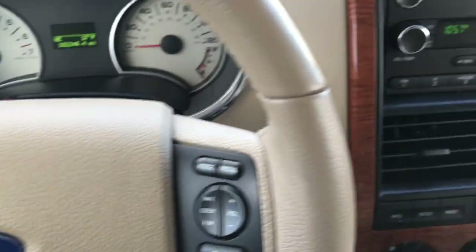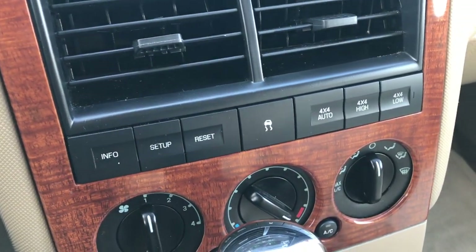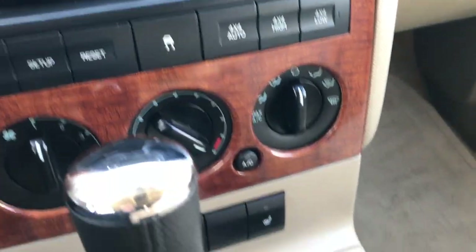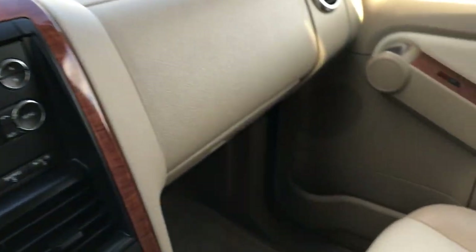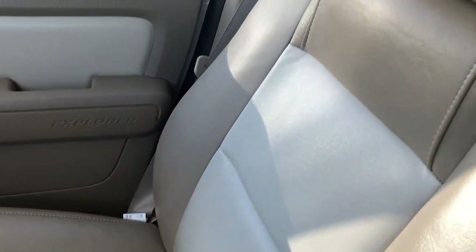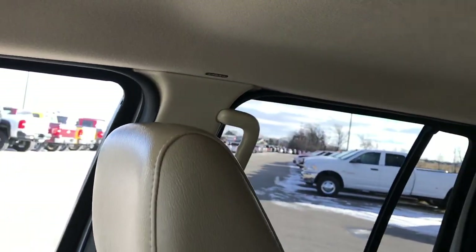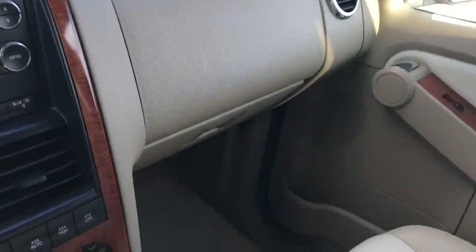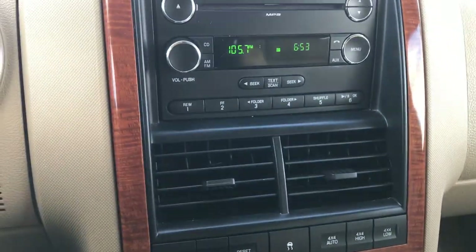This one has a CD player and AM-FM radio. You have your information center, roll stability control, push-button four-wheel drive, and heated seat buttons. Nice wood-grain trim appointment. The passenger seat is very clean, no rips or tears, and this one does have side curtain airbags. The headliner is very clean — I don't believe this vehicle has ever been smoked in; it has been very well taken care of. And of course, the Sync system allows you to connect your Bluetooth audio device.